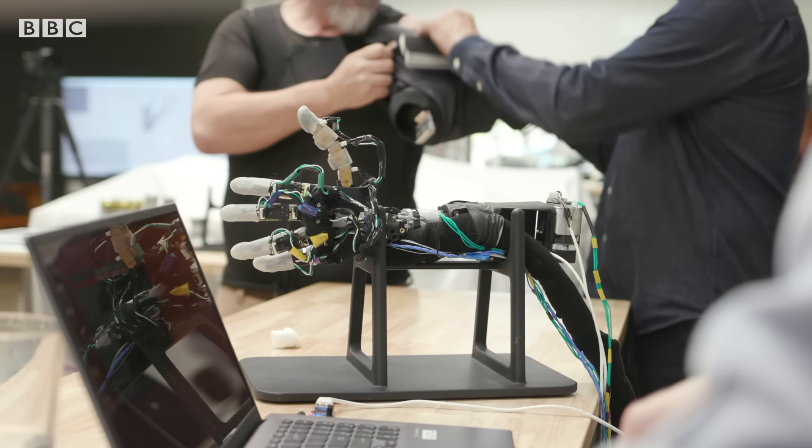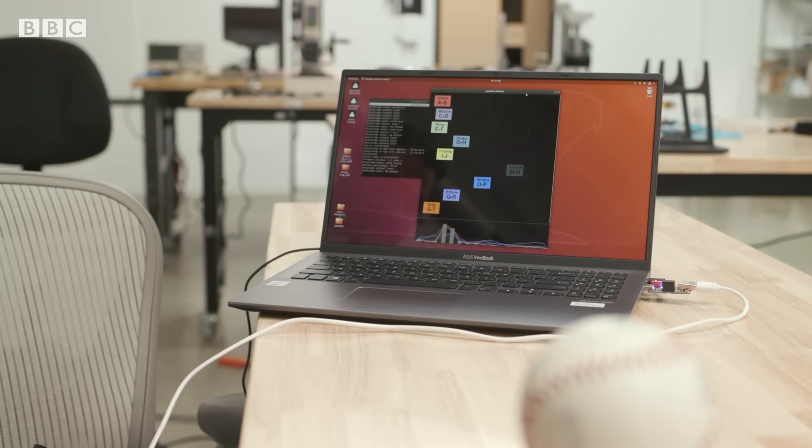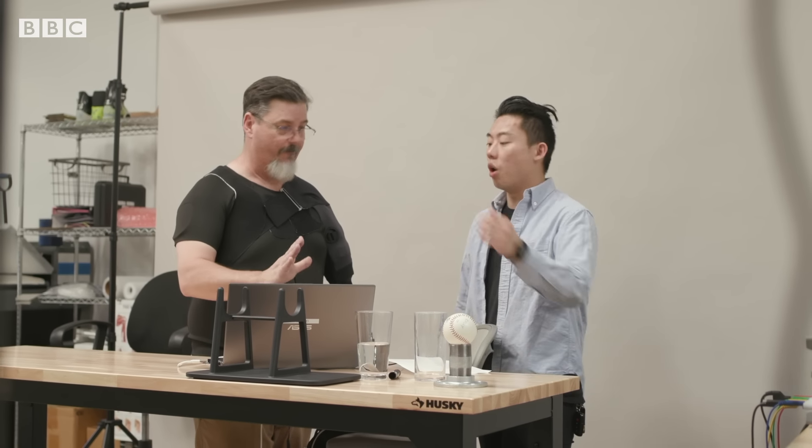When you first put the arm on, you take about five minutes to train it up. They say: with your phantom limb — that we can't see but that you can — flex your finger, extend your finger, rotate your wrist, rotate it the other way. And the machine learning and AI system takes that training data so that now whenever you think, you can just move.